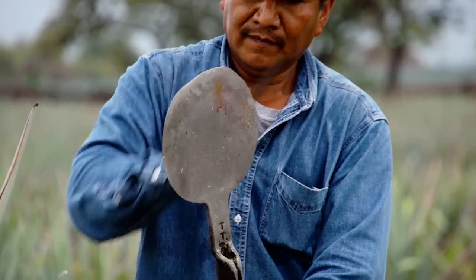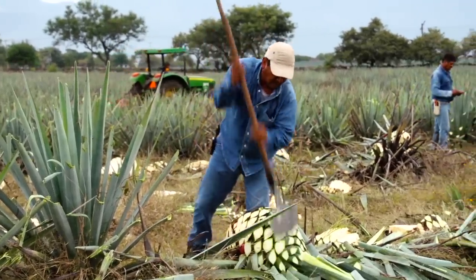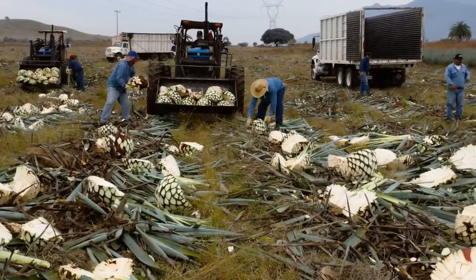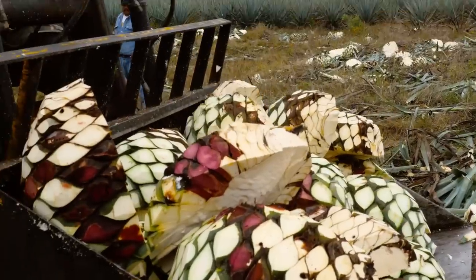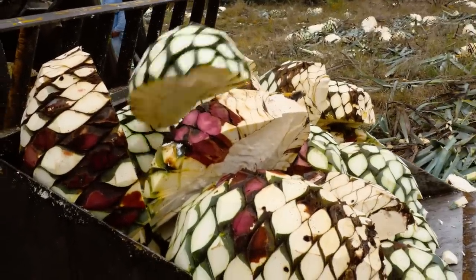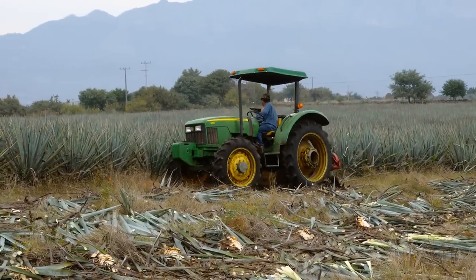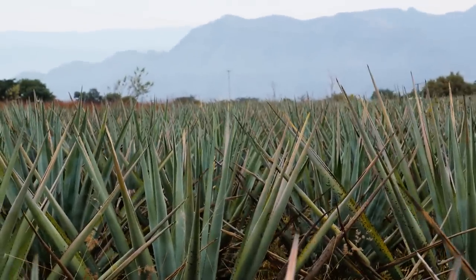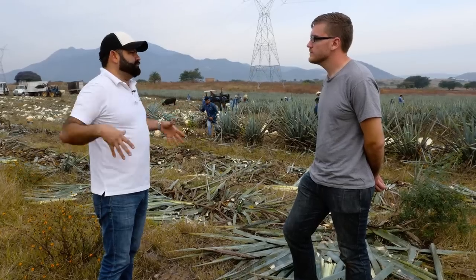For today, there are about 17 jimadores in this field. They're going to harvest 60 tons, so each jimador is going to process around 100 to 120 plants in less than six hours — about three to three and a half tons per jimador. We use agave from the highlands of Jalisco, from Nayarit and Guanajuato, and of course from this area known as the lowlands.